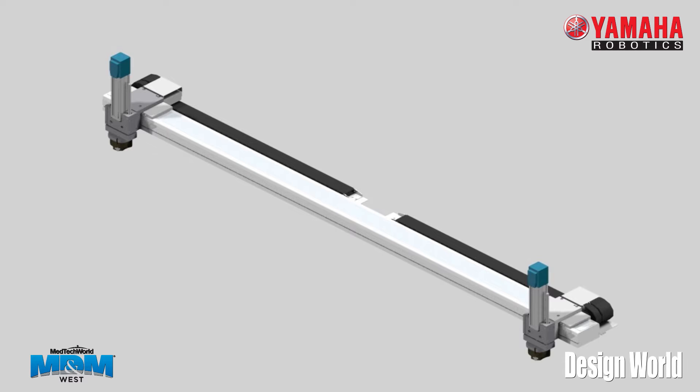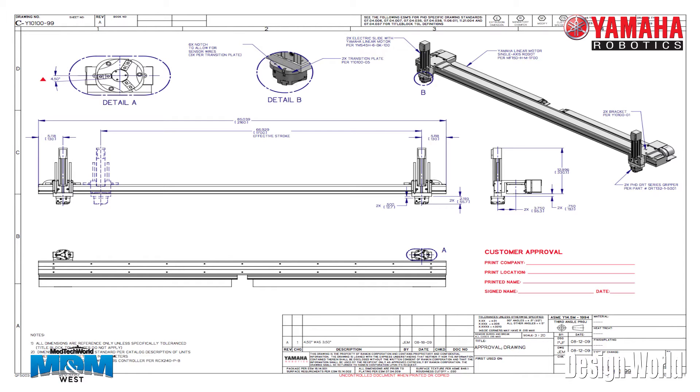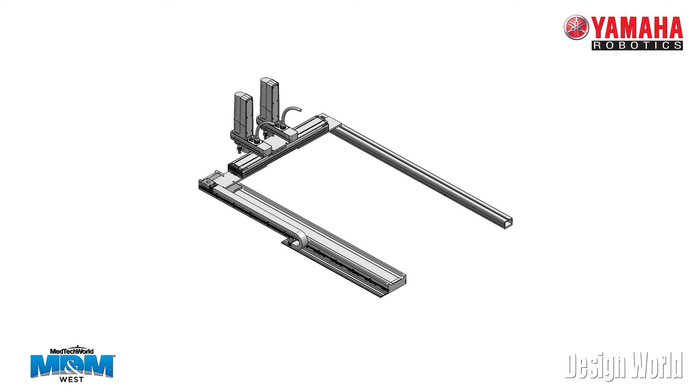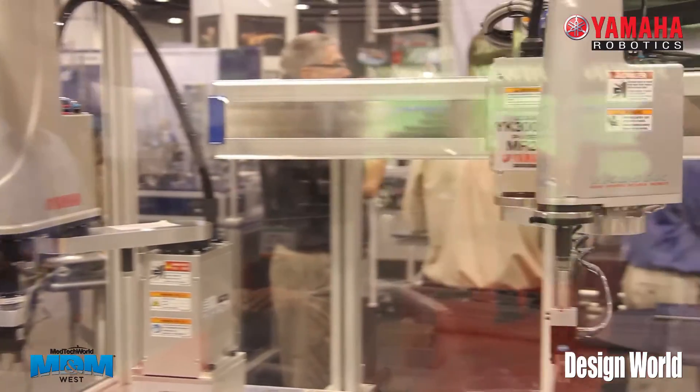We take these single-axis type products and we can put them together. We make Cartesian type overhead gantry systems where we can have an X here, an X over here, a Y going through, and a Z on top. And because we can have a dual carriage, we can have it on the other end as well. So these are some of the unique things that Yamaha does.